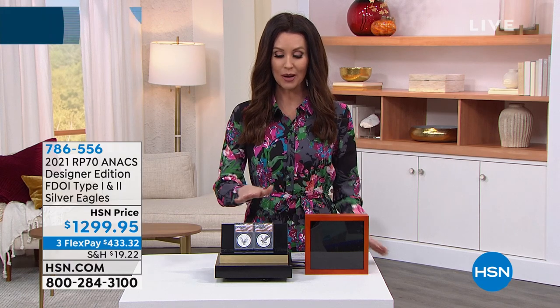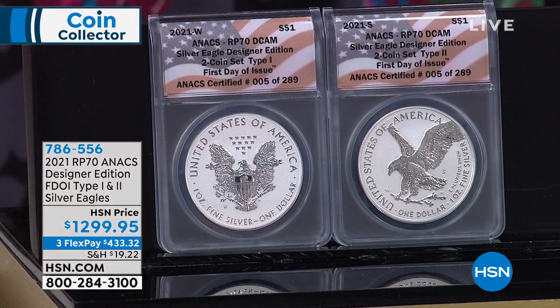I'll introduce you to Mike Mezak in just a moment, but I wanted to let you know this is coming up: the 2021 Annex Designer Edition, first day of issue, type one and type two silver eagles. Both type one and type two from the same year — unprecedented. We've got this special set for $1,299.95, and we're going to break it up into interest-free payments of $433.32.